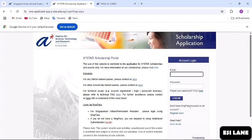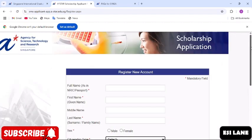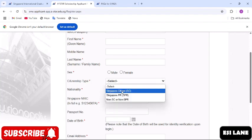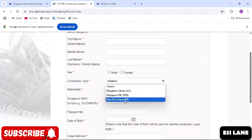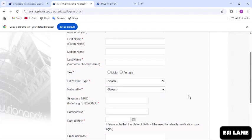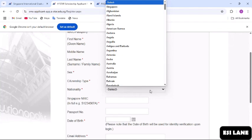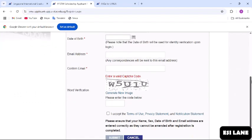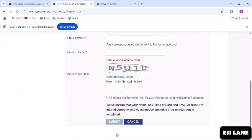Since we don't have an account, we are going to click 'Register Now.' Here you are going to make the registration: enter your full name — first name, middle name, and last name — then select your sex. For citizenship type, since you are a non-citizen, you select 'Non-Singaporean Citizen.' Then choose your nationality and country. Enter your passport number, date of birth, and email address, then enter the verification word, check the box, and submit to create your account. After creating your account, you can start making your application. Please note that there is no application fee — this is totally free.